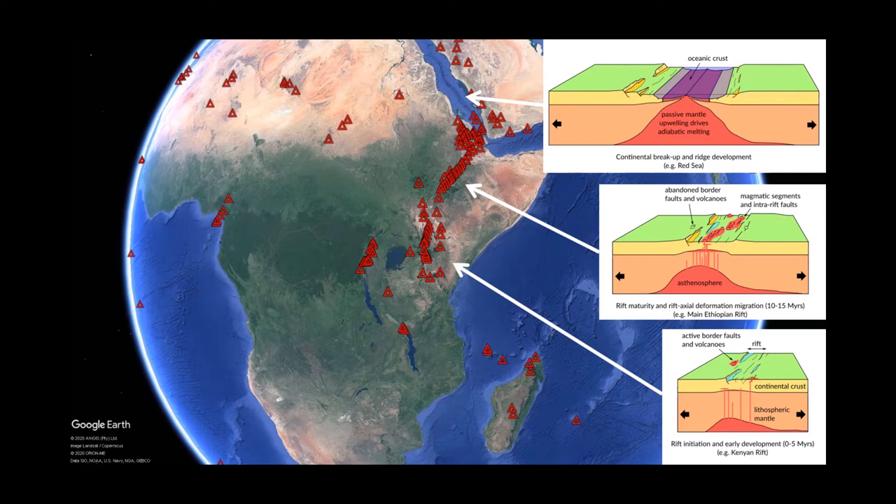In the centre of the rift the intrusion of magma accommodates a significant proportion of strain. It's therefore important to know what the mantle is made of, how much magma is being produced, and how quickly it's being transported through the lithosphere and crust. This is why we have different styles of volcanism and faulting throughout the rift. In the south we have rift initiation with lots of faulting, whereas further north the volcanoes move to the centre of the rift — eventually developing into something quite similar to a mid-ocean ridge in the northernmost part of the East African Rift System.